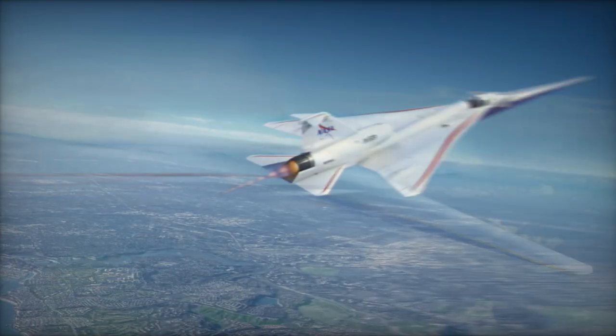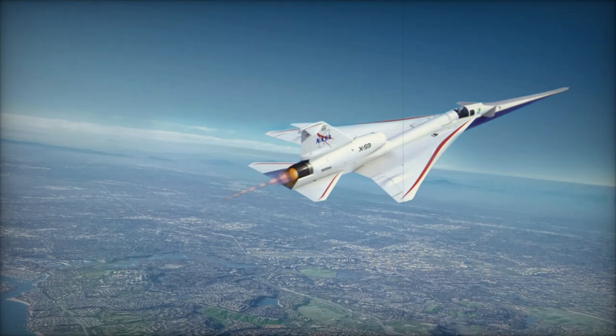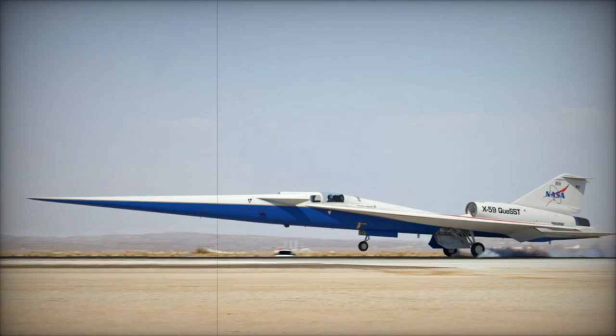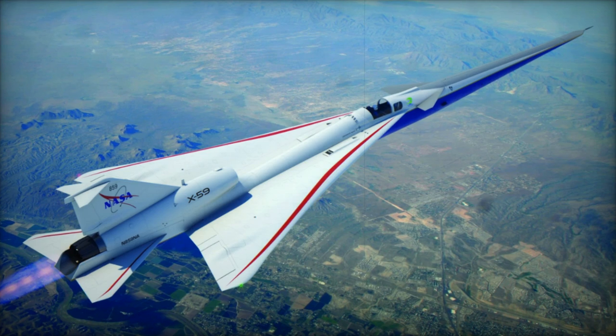If the X-59 proves successful, it could lay the foundation for future commercial supersonic airliners that offer faster-than-sound travel without disturbing those on the ground. This shift could drastically reduce travel times, connecting cities across the globe in ways previously thought impossible.